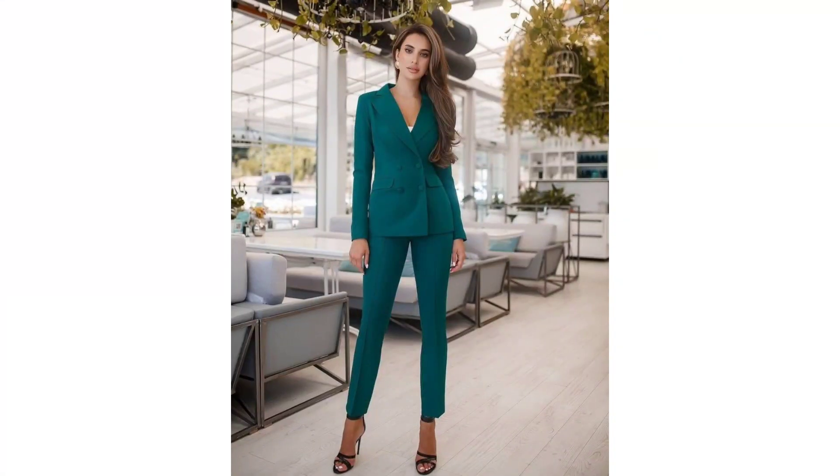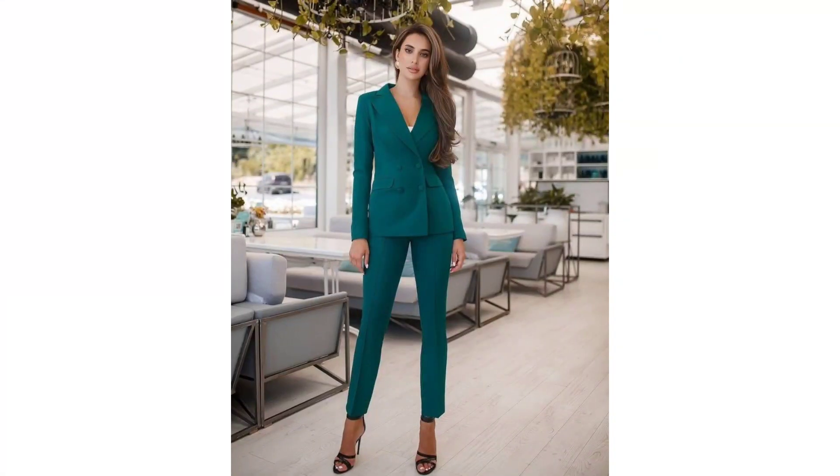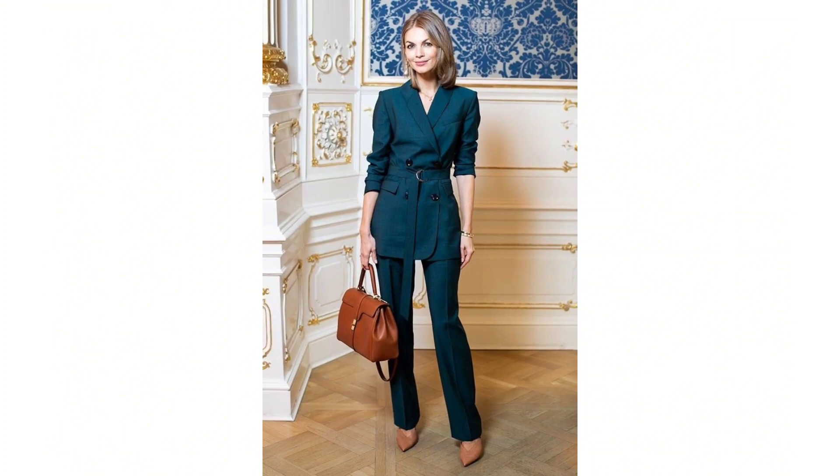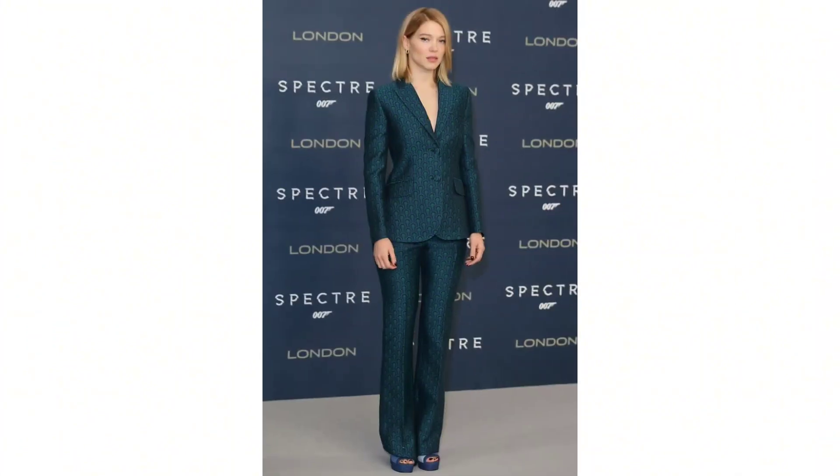A well-styled blazer suit is perfect for formal business meetings, professional events, or when you want to make a powerful and chic impression. It's a timeless choice that makes you feel both confident and elegant.